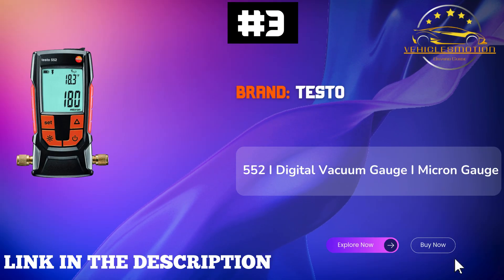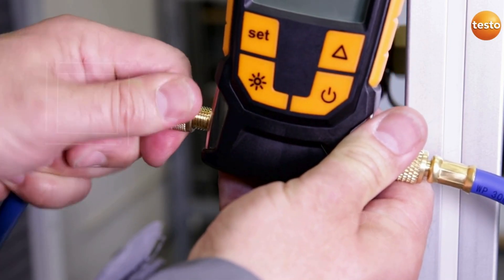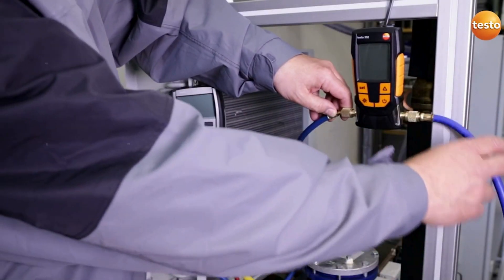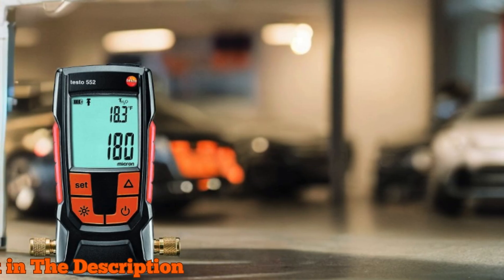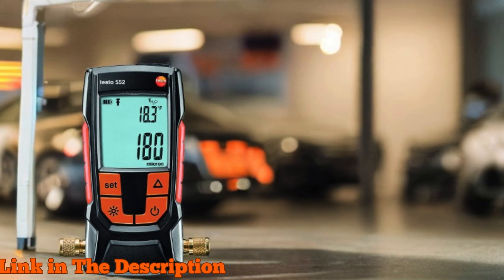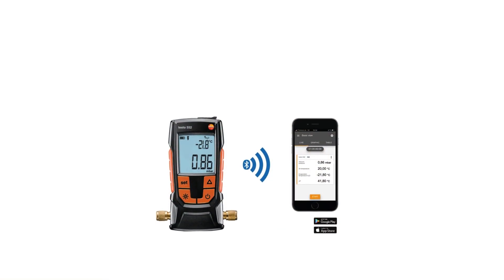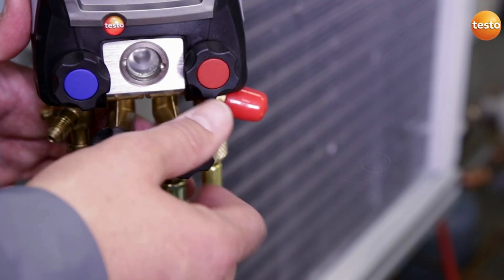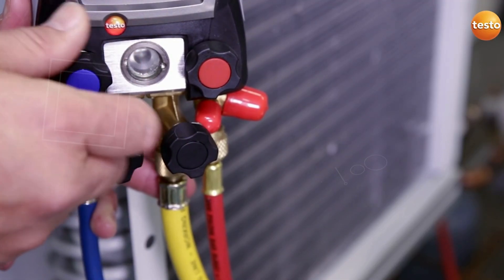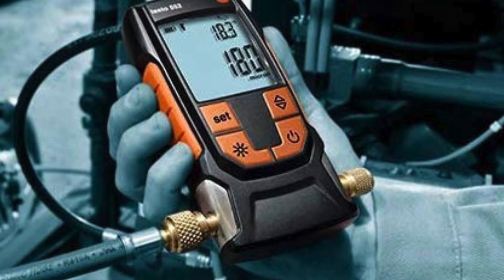Number 3: Testo 552 — the ultimate digital vacuum gauge that redefines efficiency and precision for HVAC and heat pump systems. With its optimized Pirani sensors, this versatile tool effortlessly monitors evacuation dynamically, making deep vacuum measurements a breeze. Say goodbye to guesswork — the Testo 552 delivers precise pressure measurements right down to single-digit resolutions. Thanks to groundbreaking real-time calculations, this micron gauge instantly determines micron and temperature levels, notifying you when you've met evacuation targets.